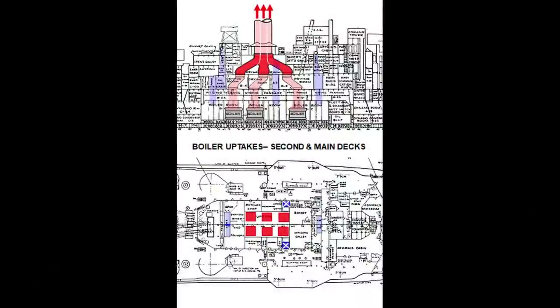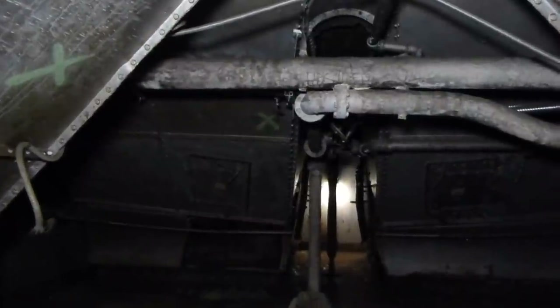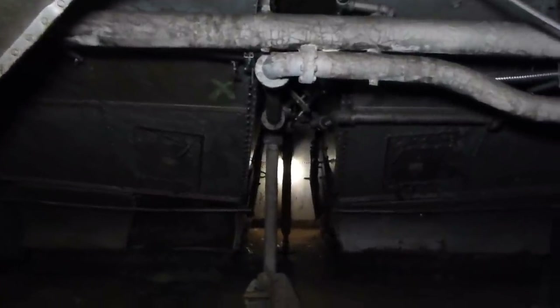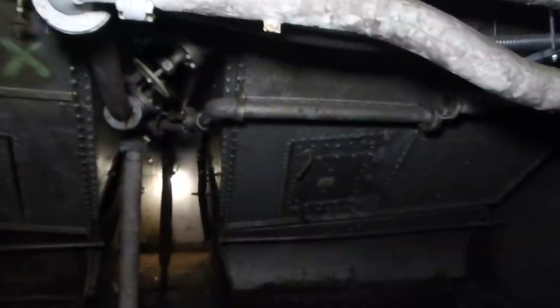Climbing a ladder back up to the second deck, we enter the upper drying room, which looks very different from the three on the third deck. Instead of having two uptakes in each of three separate rooms, here all six uptakes are gathered into a single room.